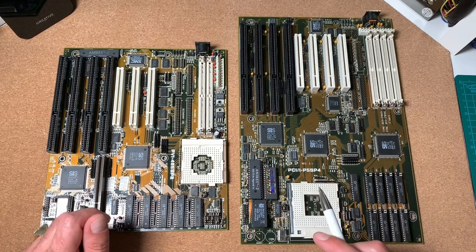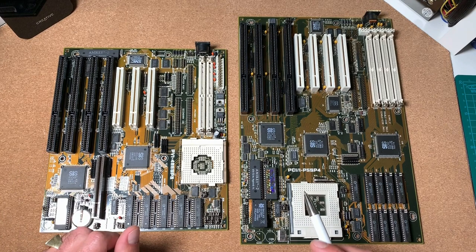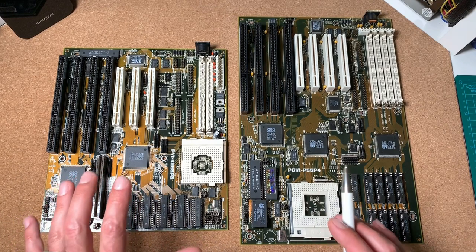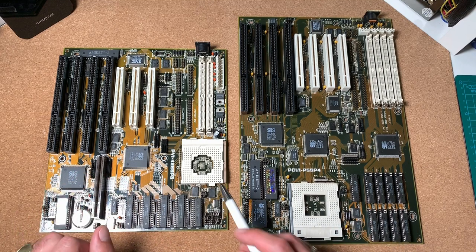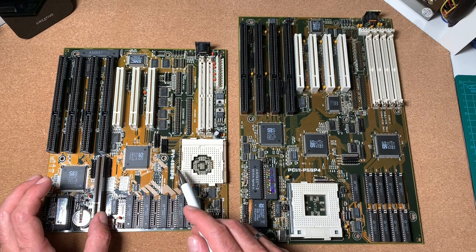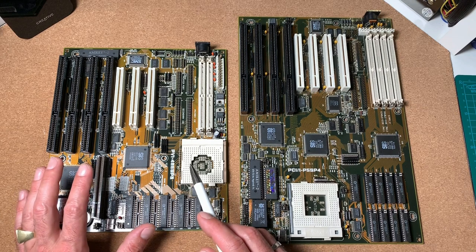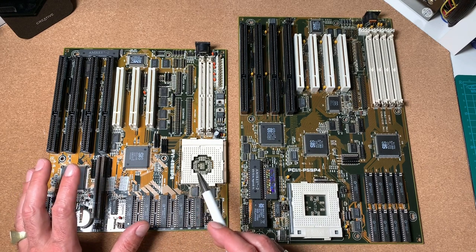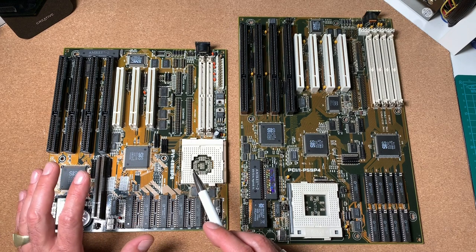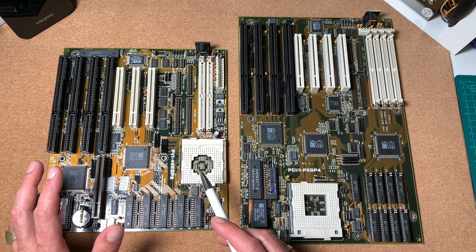Let's have a closer look at the hardware for this challenge. I wanted to keep it as fair as possible, so I'll use mainboards from the same manufacturer with almost the same chipset. For the Socket 3 platform with our AMD CPU, we'll use the ASUS PVI 486 SP3 board — a quite reliable and very powerful Socket 3 mainboard supporting many different 486 and Socket 3 chips, including the AMD X5-133.